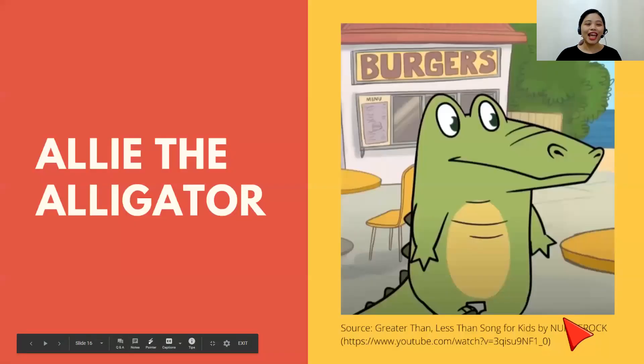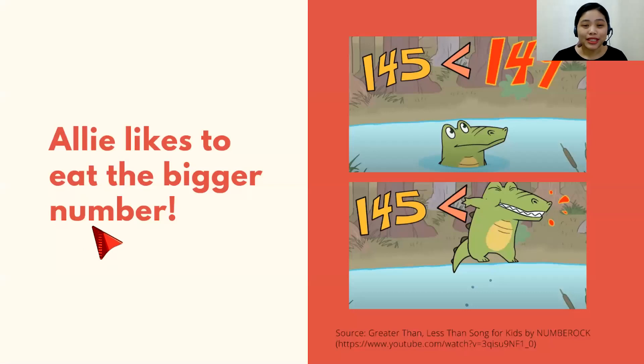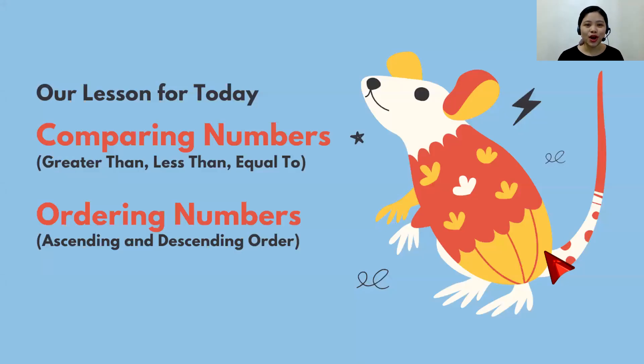So, talking about animals — let's head on to this one. Do you remember Ali the alligator? If you do, nice — good job, because I posted the video about him. If you watched it already, amazing. So, let's talk about what Ali likes to do. Ali likes to eat the bigger number. He ate the bigger number right away, and that's actually what we're going to talk about. Our lesson for today is about comparing numbers and ordering numbers. Are you ready? Let's go.